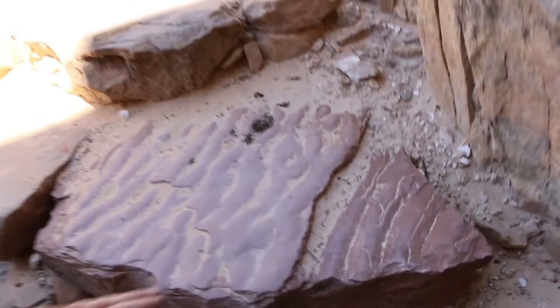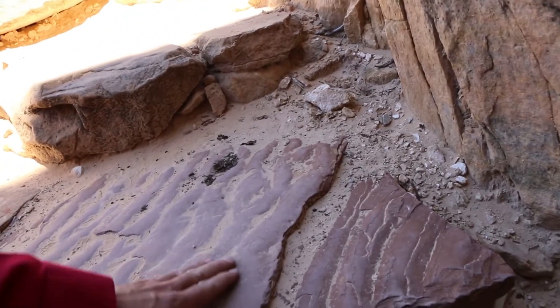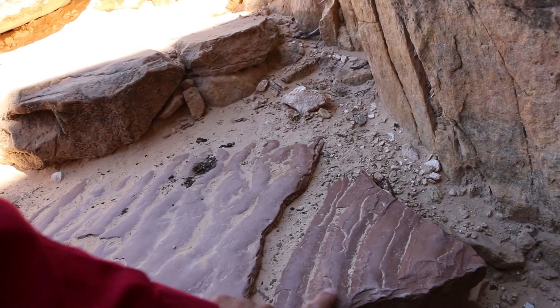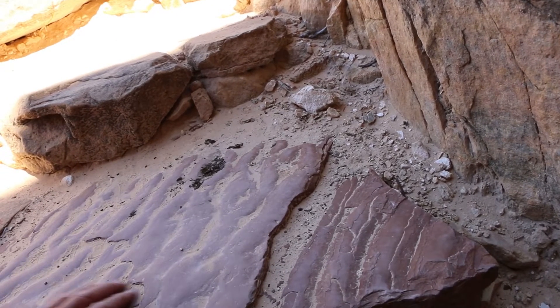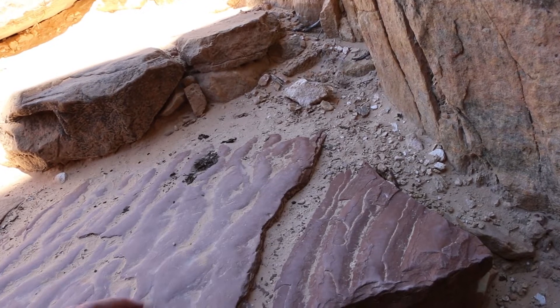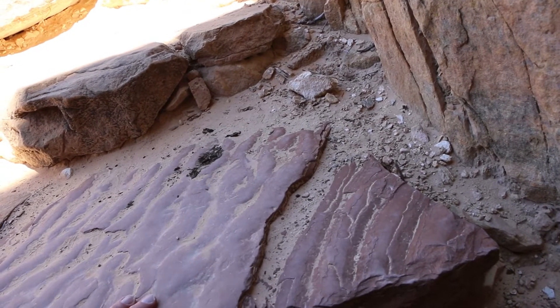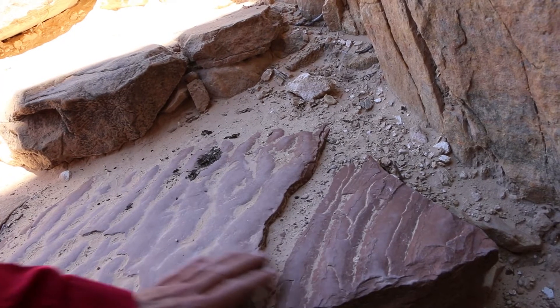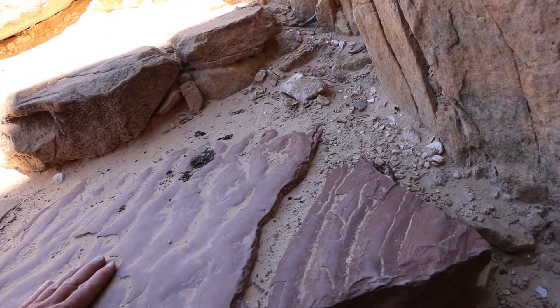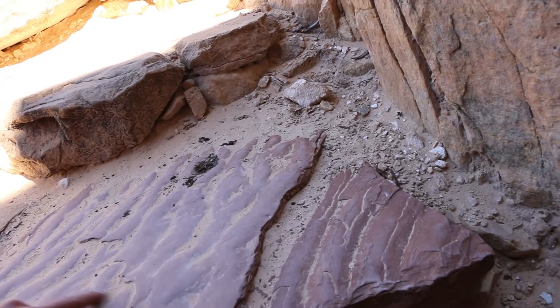Here are some ripples in the path. These are really wonderful symmetrical ripples, which indicates they're probably from a beach environment — possibly from a little bit above, maybe the Organ Rock formation, but indicating we're really close to the ocean at this time. You can see these wonderful ripple marks.